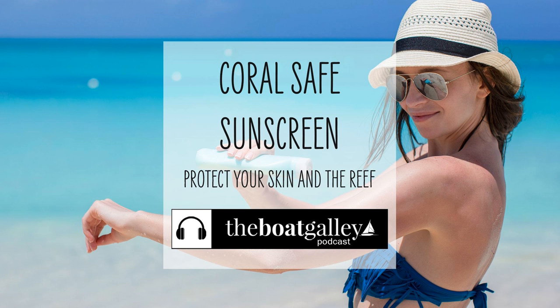Our solution has two parts: cover up when snorkeling, and use reef-friendly sunscreen for the parts that we can't cover. We use reef-friendly sunscreen any time we use sunscreen, not just when snorkeling, since, like most boats, ours drains gray water — the sink and shower drains where we wash up — right straight into the ocean.